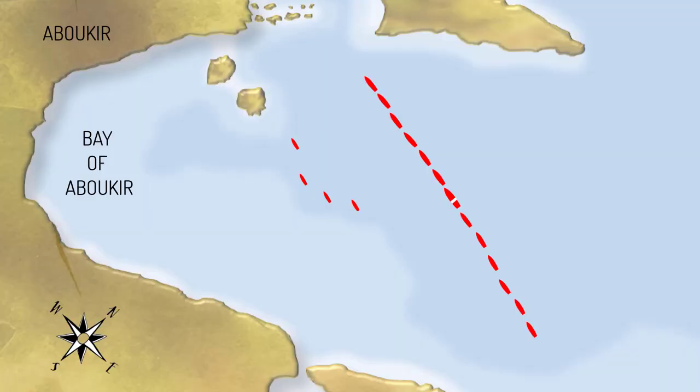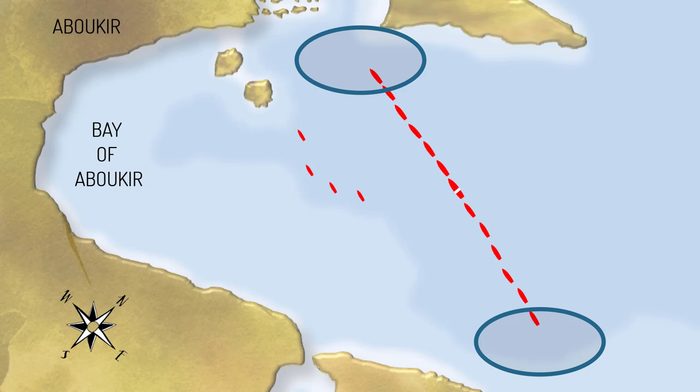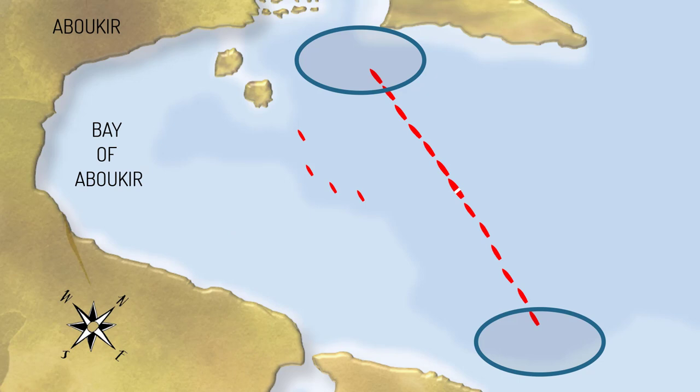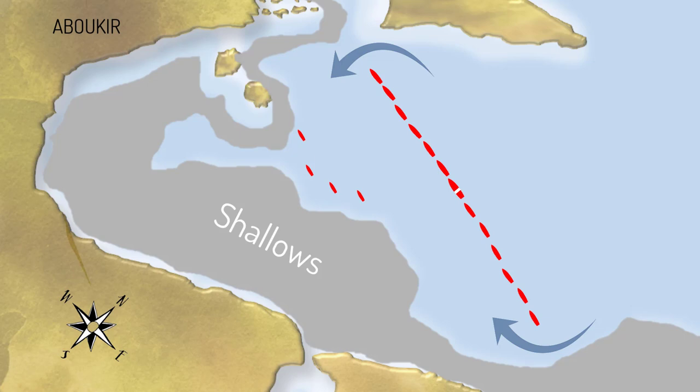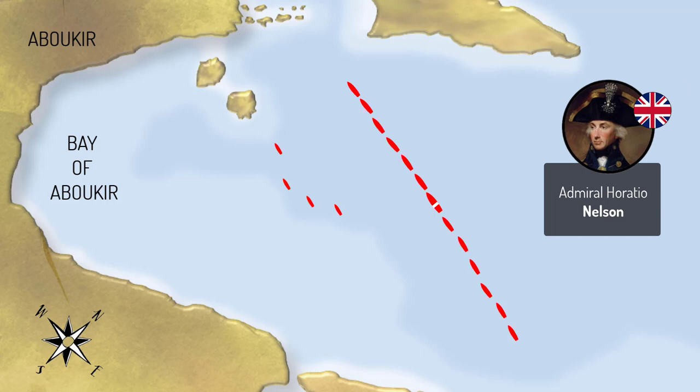French Admiral Brueys had chosen to anchor in Aboukir Bay because it held strategic defensive value. The bay was enclosed, so the French had anchored in a defensive line of battle with shallow water and shoals to the head and rear of the line. The French believed the shallows inland would prevent the Royal Navy trying to squeeze around behind the line, as the water was only four fathoms deep — less than eight metres. They had positioned gunships near the head of the line for extra defence. Therefore, even if Nelson was brave enough to attack, the French believed the attack would come from the centre of the line, so Brueys had positioned his flagship, L'Orient, in the centre, with the heavier ships in the centre and rear.